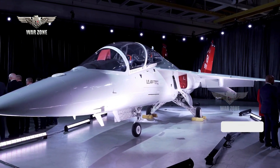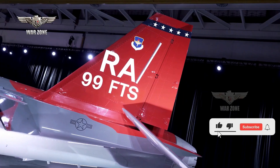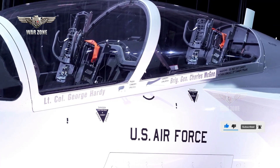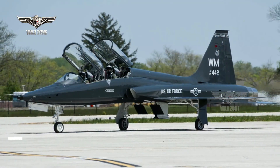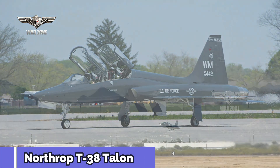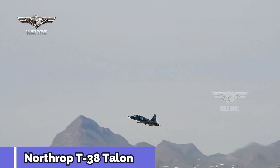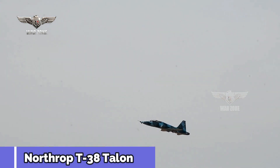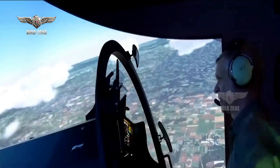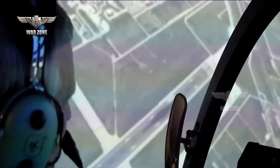Boeing's T7A is based on a clean-sheet design developed for the TX competition, which sought to find a replacement for more than 400 Northrop T-38 Talon supersonic jet trainers. This over-60-year-old design has served well but is long in the tooth and lacks the avionics to enable trainees to practice new capabilities widely used on modern Air Force jets. The new jet trainer also comes with high-tech simulators that would further reduce training costs.